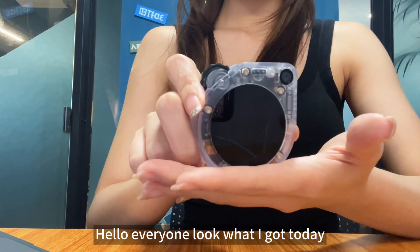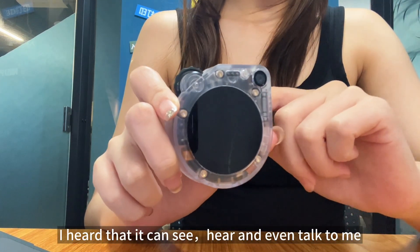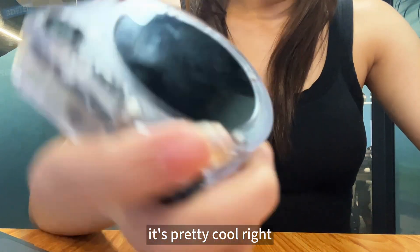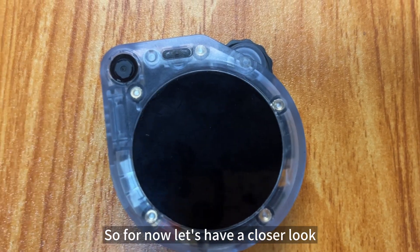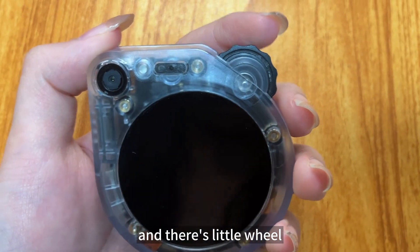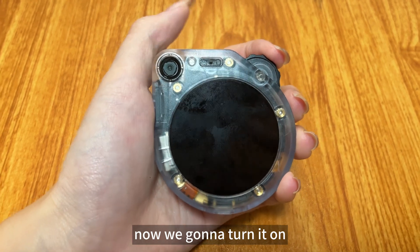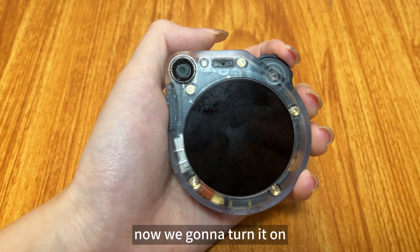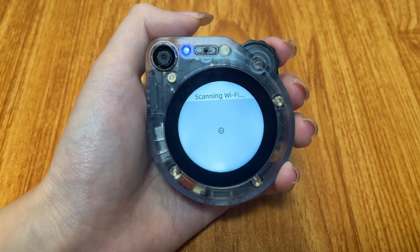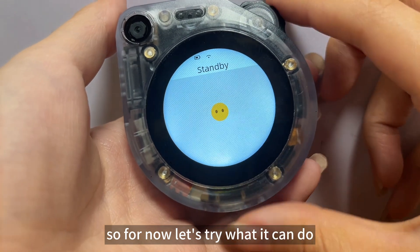Hello everyone, look what I got today! Here's a new test version of Watcher AI Xiaoju. I heard that it can see and even talk to me just like a mini AI robot — pretty cool, right? You can see here's a camera and there are little wheels. You can slide it with your finger and also press it. Now we're gonna turn it on by pressing this little wheel. Okay, it's started working! Let's try what it can do.